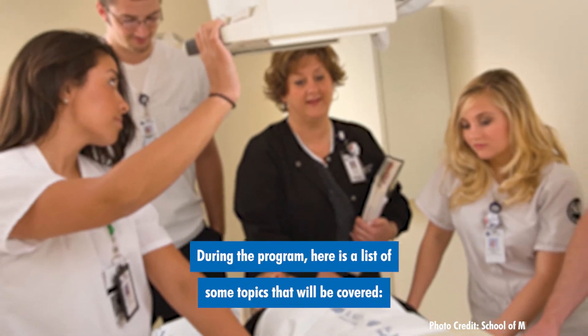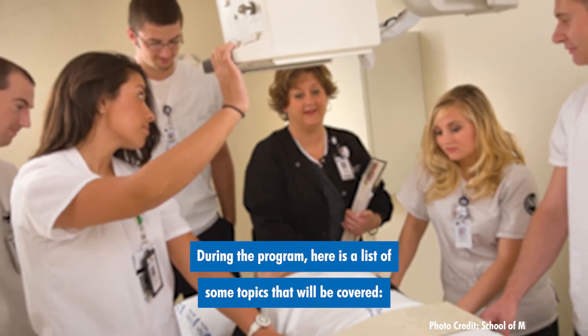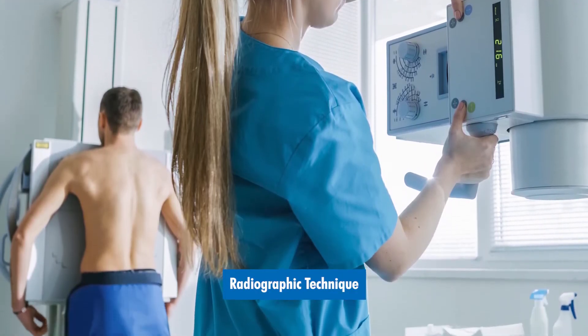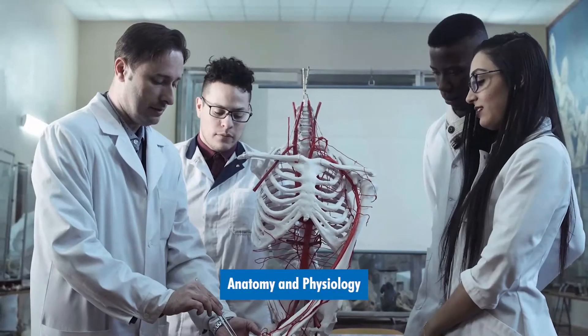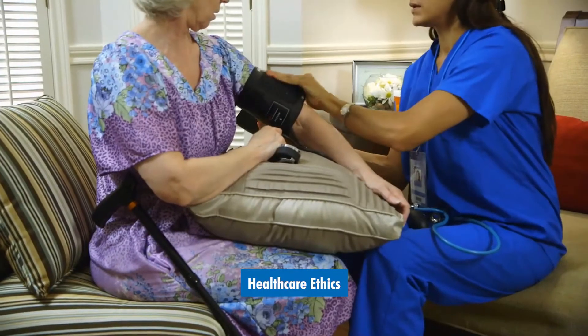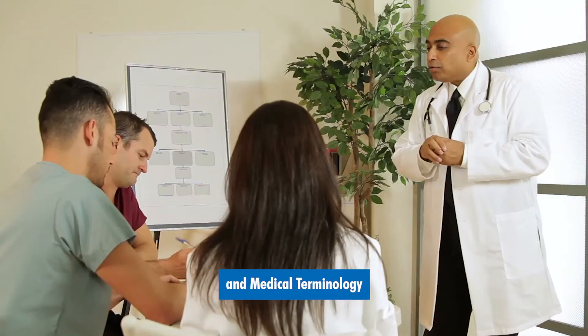During the program, here's a list of some topics that will be covered: patient care, radiographic positioning, radiographic technique, anatomy and physiology, biology, radiation physics, healthcare ethics, and medical terminology.